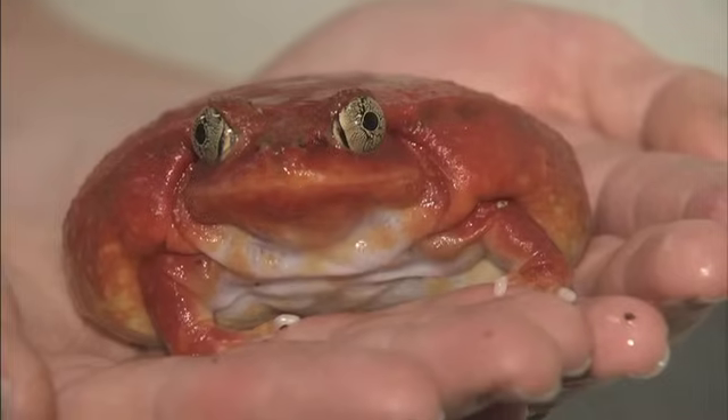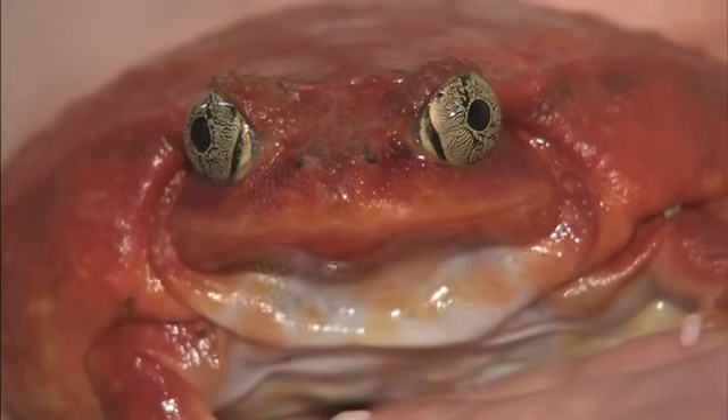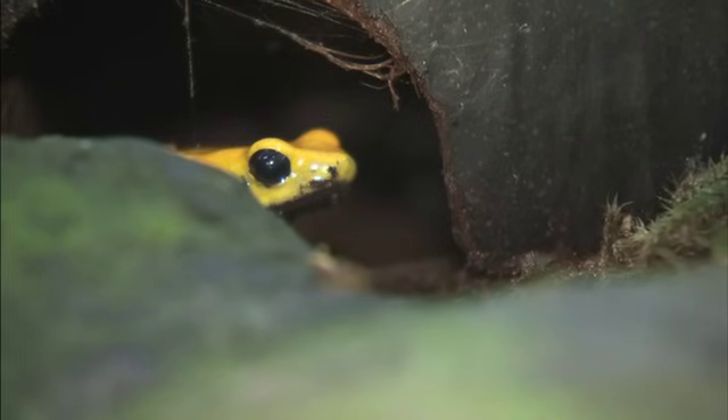And then there's the tomato frog — he doesn't move much at all because he's so round. Instead, he just waits for his next meal to walk by. What a life! What's one thing all frogs have in common? They love to eat.